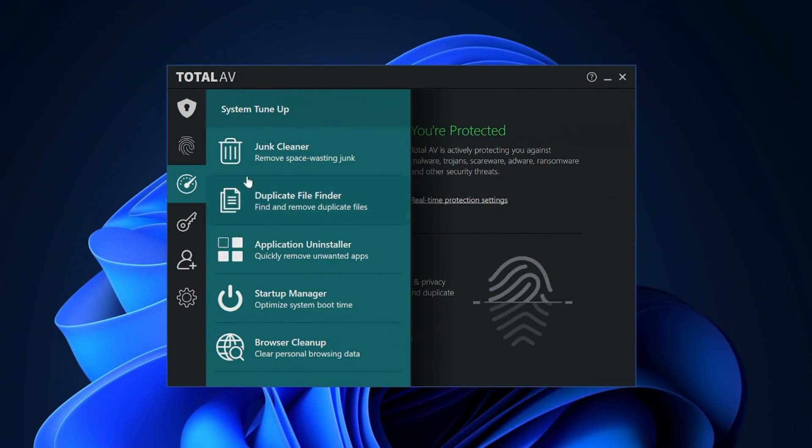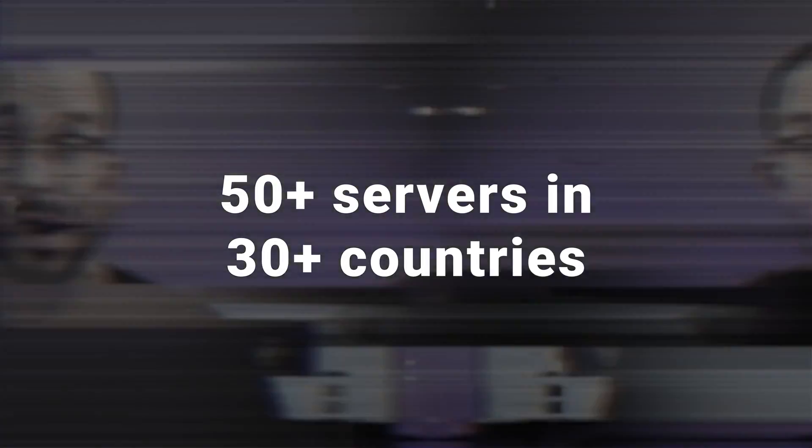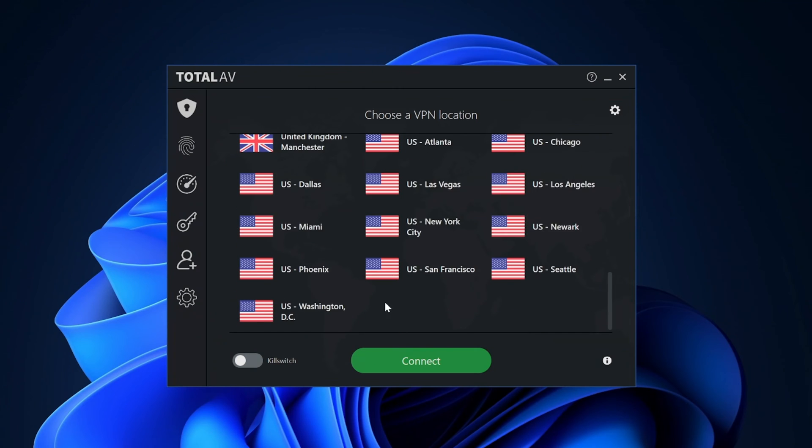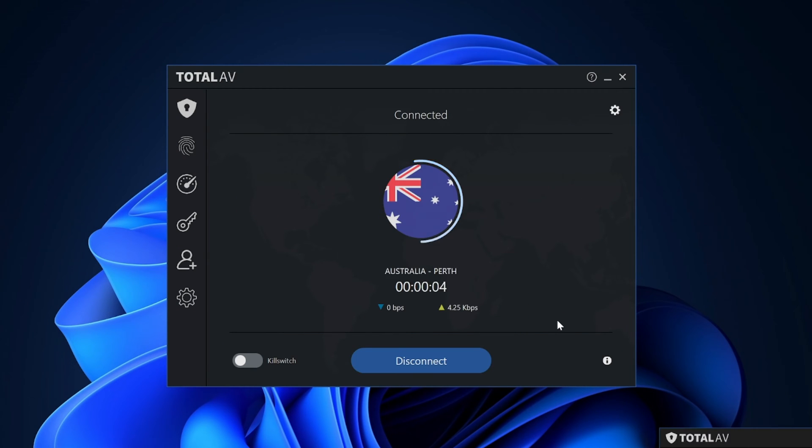On top of that, some additional tools cater not just to safety, but to privacy and convenience. For example, you get system cleanup tools to improve your PC's performance — it'll dig out all the unnecessary junk even if it's buried somewhere deep in your system. Another great addition is a VPN. You can connect to servers in around 30 countries, and the VPN will give you a new IP and encrypt your traffic so your browsing will be much more private.